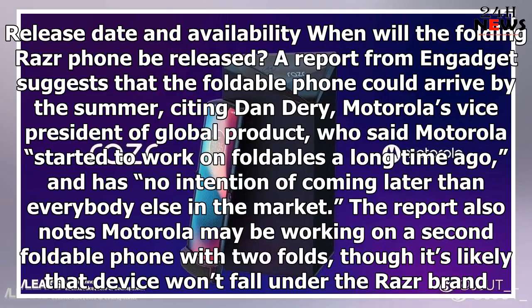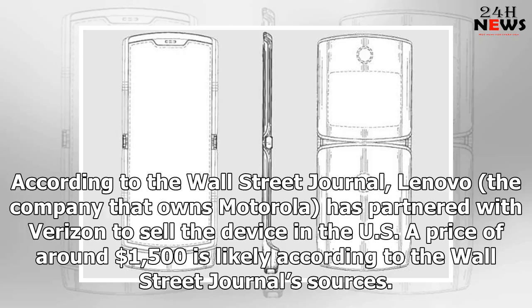When will the folding Razr phone be released? A report from Engadget suggests the foldable phone could arrive by the summer, citing Dan DeRee, Motorola's Vice President of Global Product, who said Motorola started to work on foldables a long time ago and has no intention of coming later than everybody else in the market. The report also notes Motorola may be working on a second foldable phone with two folds, though it's likely that device won't fall under the Razr brand. According to the Wall Street Journal, Lenovo — the company that owns Motorola — has partnered with Verizon to sell the device in the USA, with a price of around $1,500.